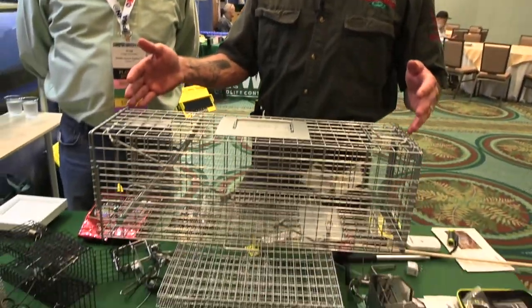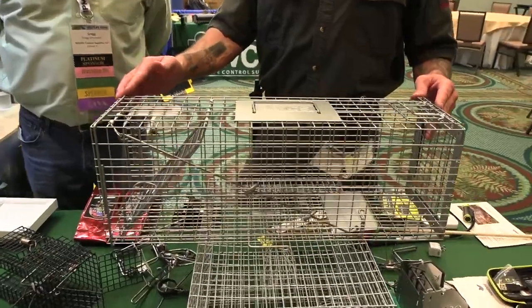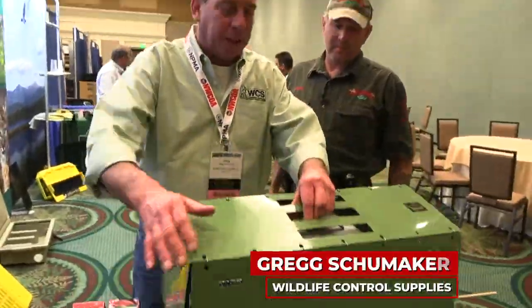People usually come in contact with raccoons, skunks, and possums. This trap is perfect for all three. This particular trap is their skunk trap — it's a 7x7 trap. We're going to look at a couple of other traps they have here too, so let me point out a few features of this one.